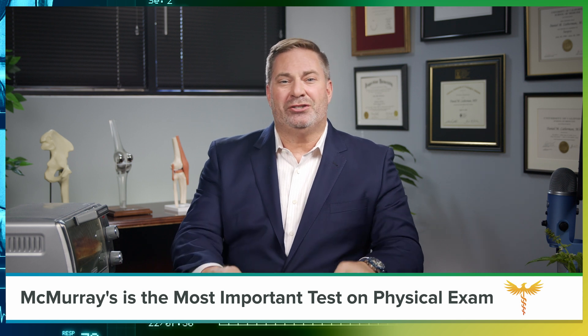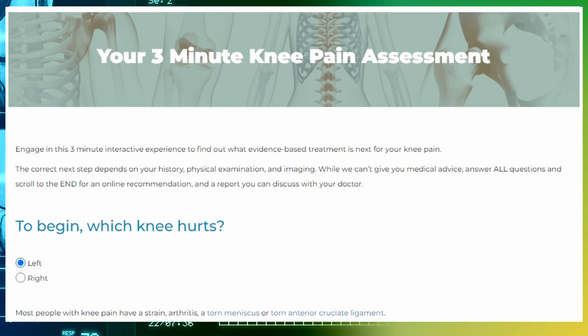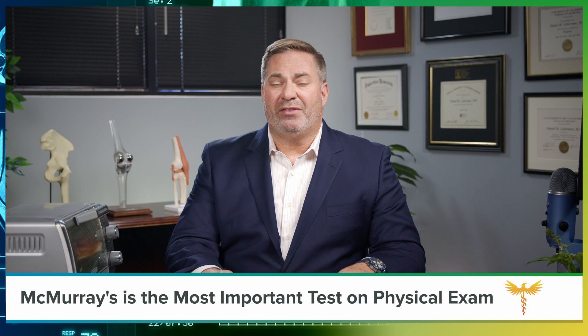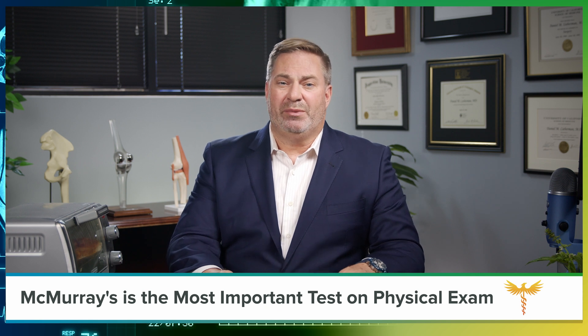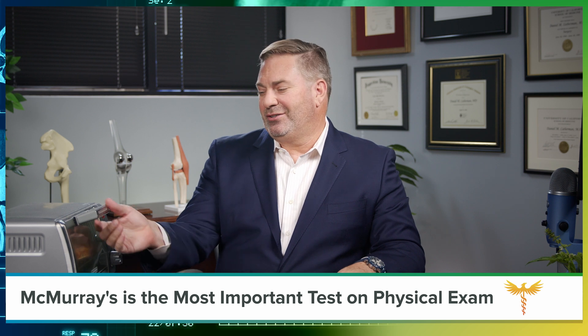That's everything I wanted you to know about meniscal tears. To learn more about the best practice recommendations for your knee pain, take our three-minute knee pain assessment. If you have any additional questions, please submit them to me here. For Best Practice, I'm Dr. Dan Lieberman.